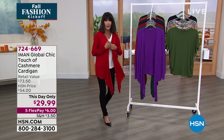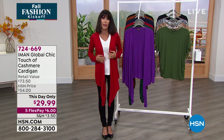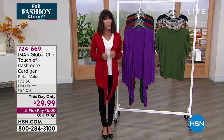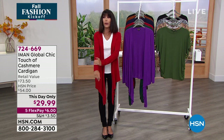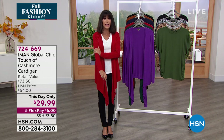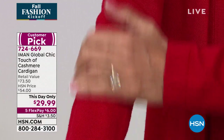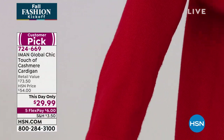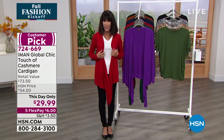I grabbed this cardigan in red, and the most important thing to talk about, before we even talk about the versatility, is the fabric — the way this feels. It feels like the most luxurious, rich, expensive cashmere. It's called the Touch of Cashmere. You have actual cashmere in the blend. It is a customer pick, retailing at $73.50.